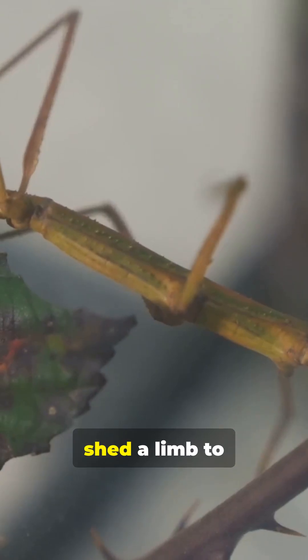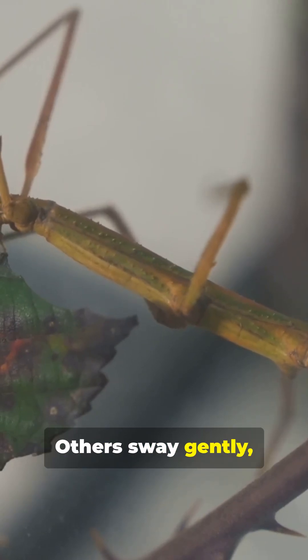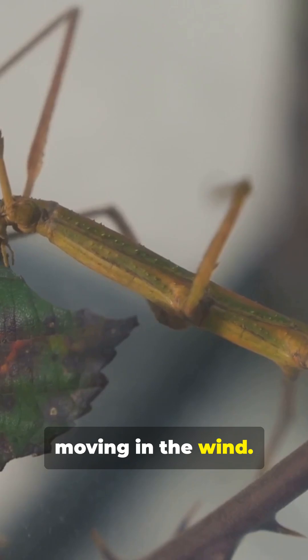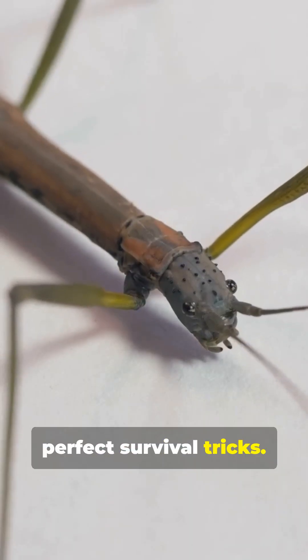If threatened, some species can shed a limb to escape and later regenerate it. Others sway gently, imitating leaves moving in the wind. Limb shedding plus leaf swaying — perfect survival tricks.